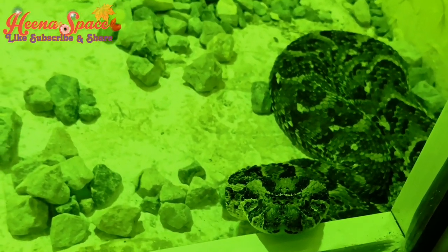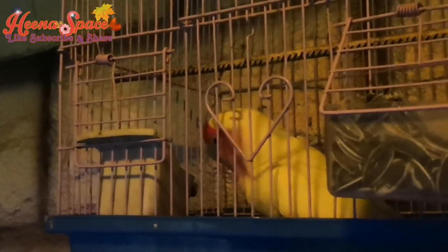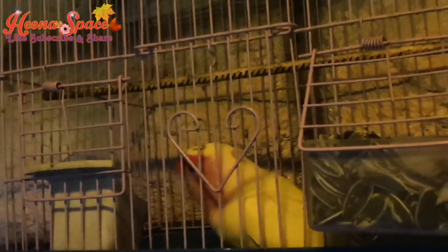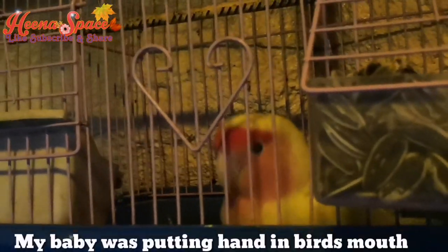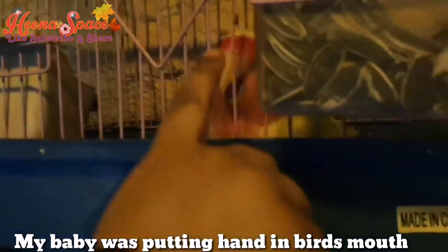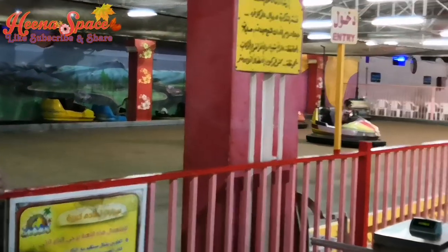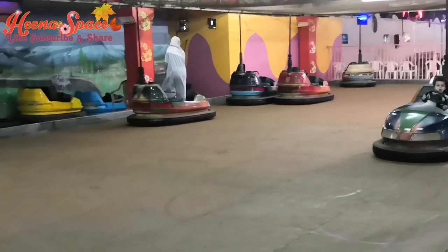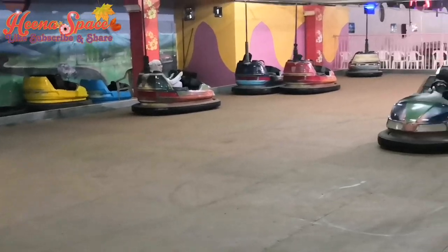I think this is a rattlesnake. There was a bumping car ride — I love bumping cars and I had great fun there.